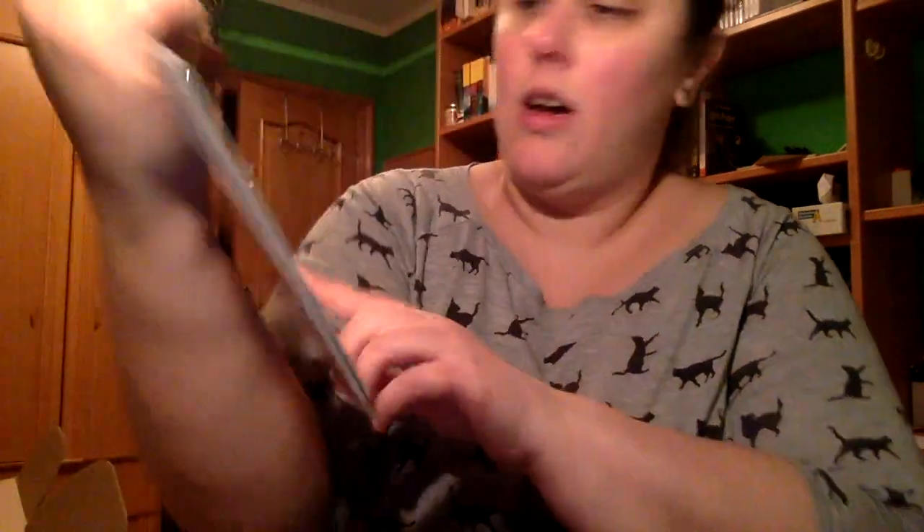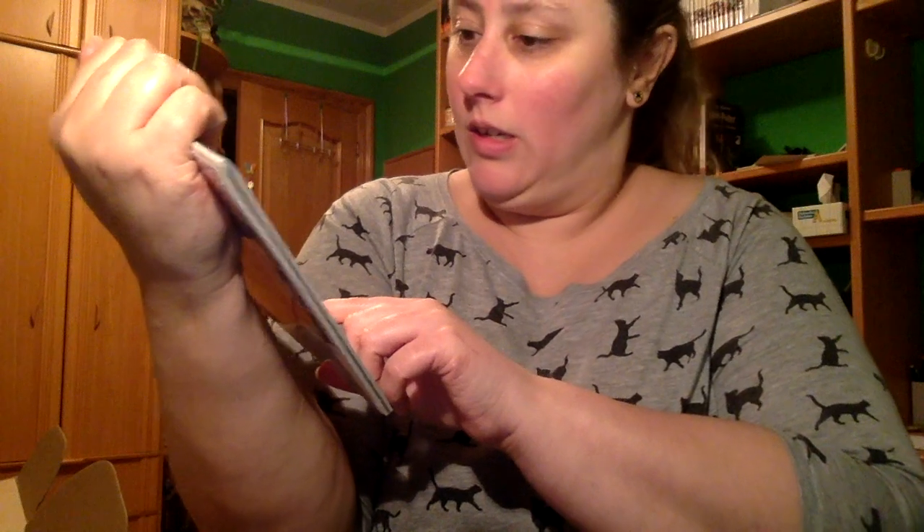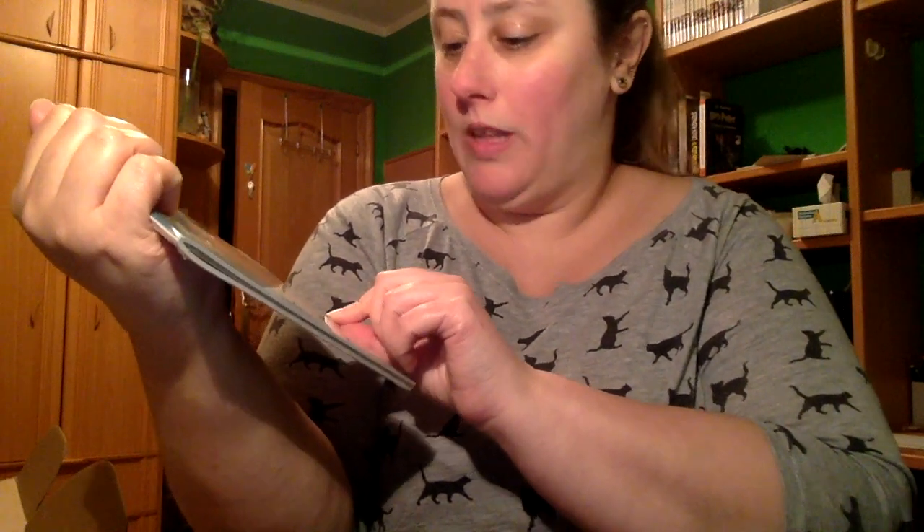Vamos a ver qué más trae. Un cuaderno... un calendario de The Book Lovers 2018. Trae varios libros: Girl Eye Path, La Ola, Alicia en Wonderland, Moby Dick, 1984, Romeo y Julieta. Vamos a abrirlo a ver cómo es. Además me viene genial. Es así por detrás, creo que esos son todos los modelos.